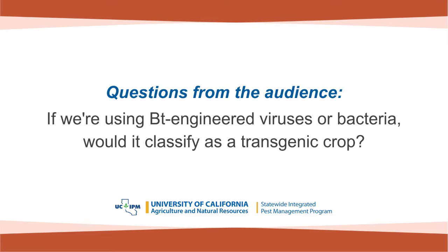Carla asked: if we are using BT engineered viruses or bacteria, would it classify as a transgenic crop? If we are delivering our pesticidal protein using viruses or bacteria, it is not a transgenic crop — it's the microbe being used to deliver. So it has a different classification and different risk assessment considerations.